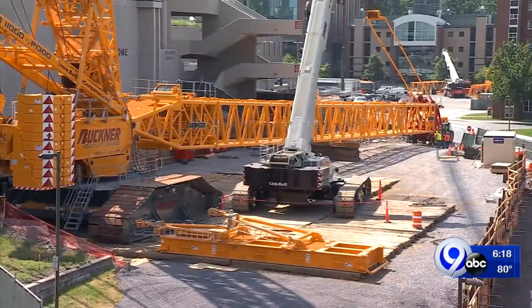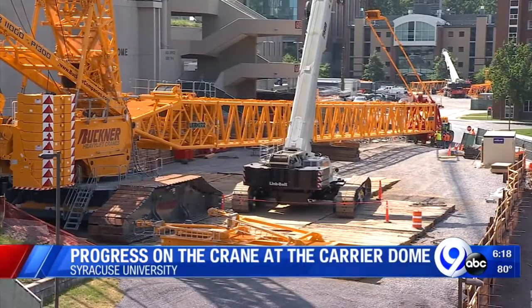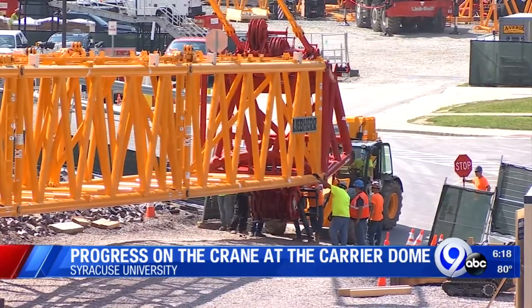Thanks, Jim. Well, it's only been a week, but check out this progress from the Carrier Dome. The university says there's still another 400 feet to be built. The actual boom for the crane is still on the ground. So far, about 180 feet has been built.